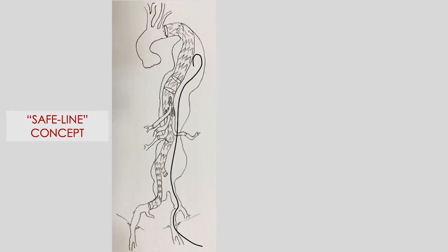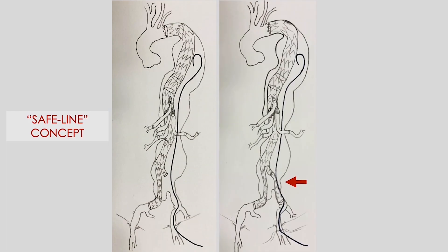The SAFELINE concept is based on leaving a guide wire into the aneurysmal sac before complete exclusion with a left iliac deployment.